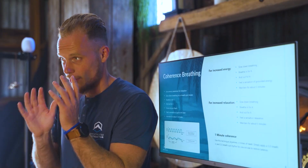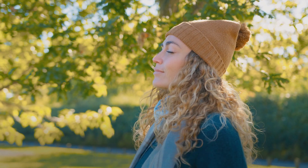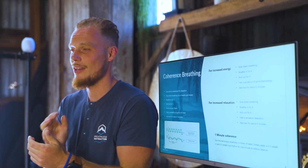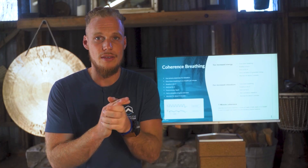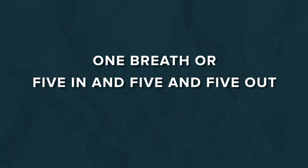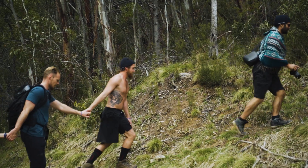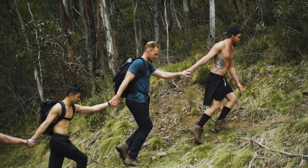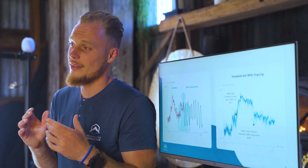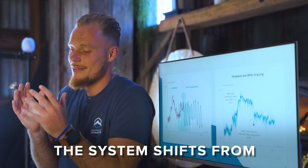What's also quite amazing is that just one breath at heart coherence can be enough — it is the minimal effective dose when it comes to breathing practices. If you have nothing else, you still have your breath. When in doubt, when under stress, one breath of five in and five out for the space of a minute is all you need to start your body shifting back into balance.